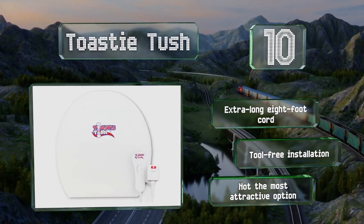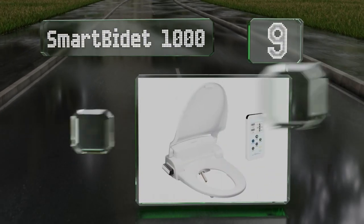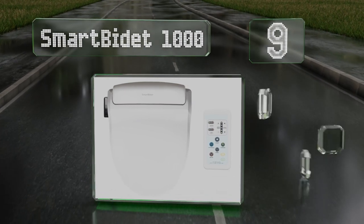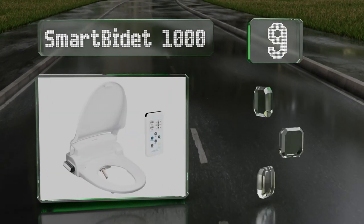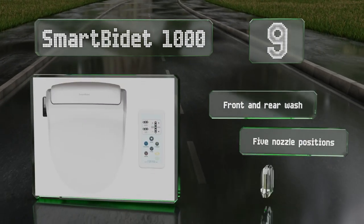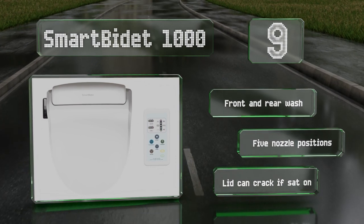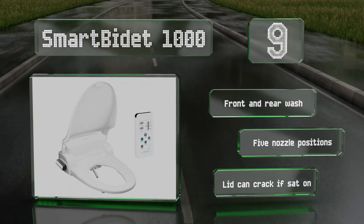At number 9, the Smart B-Day 1000 comes with a wireless controller and a skin sensor that prevents it operating if it's not in contact with your body. This ensures that you don't accidentally start the stream when you're not sitting on it. It features a front and rear wash and five nozzle positions, but be aware that the lid can crack if you sit on it.